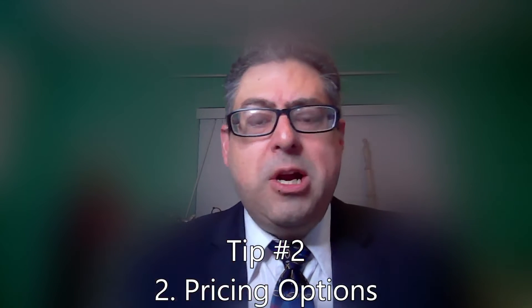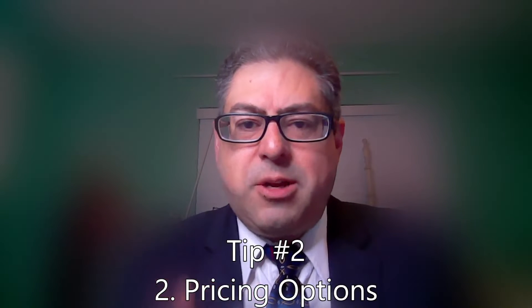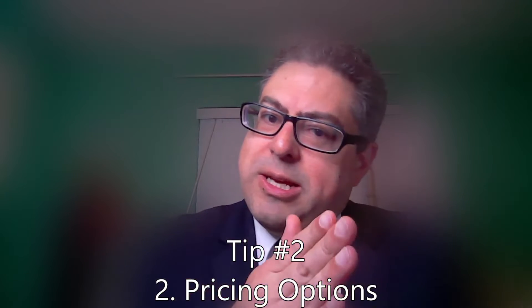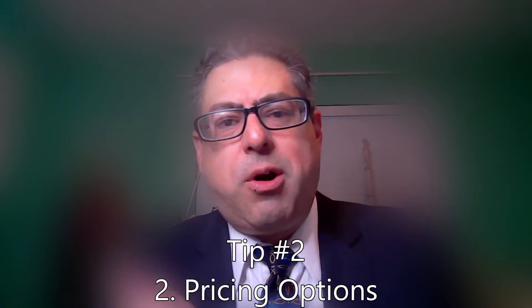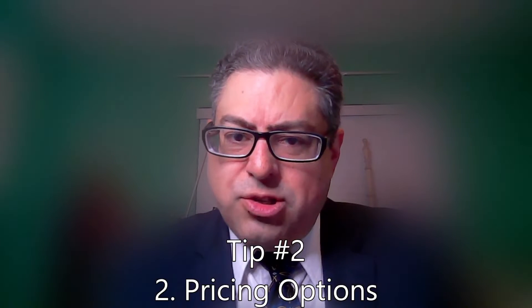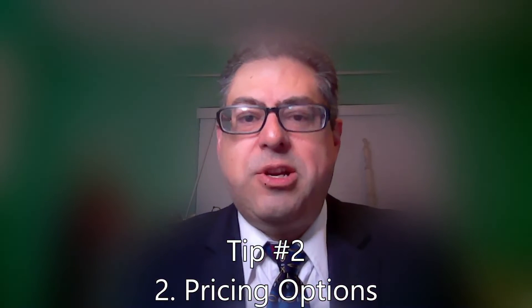Business tip number two. When you get to this type of buyer, they're going to buy — you just need to give them options. Is it going to be 100% down or 50-50? Are there going to be payment arrangements? Customers bought this, also bought this — do you want add-on products? You need to give them more and more different options. You should have different pricing models, because it's not a question of whether they'll buy; it's a question of whether they'll buy this package or that package.